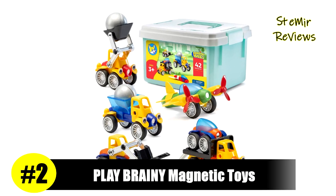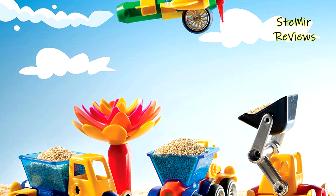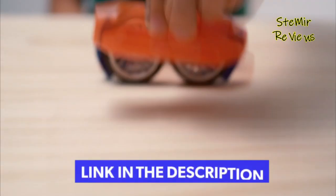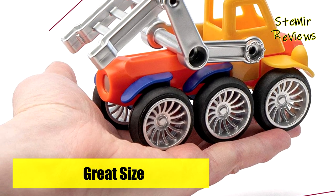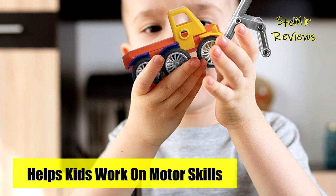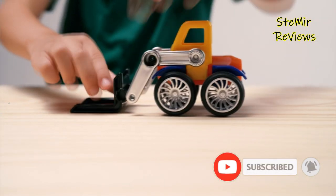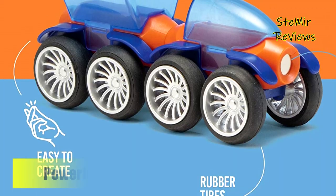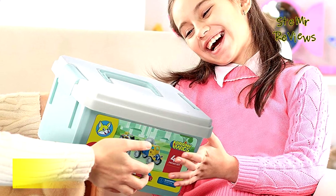A product created by the Play Brainy brand has claimed the second rank on our top list. These magnet car toys are a total blast to play with. Children ages 3 and up will be busy for hours letting their imaginations run wild with these innovative learning toys. It's a great way for kids to sharpen their skills, helping them develop hand-eye coordination, visual perception skills, and visual motor coordination. These adorable toy cars are an excellent gift choice for birthdays, holidays, and more. Choose from a 42-piece set or a 90-piece set, each coming with a handy storage container.